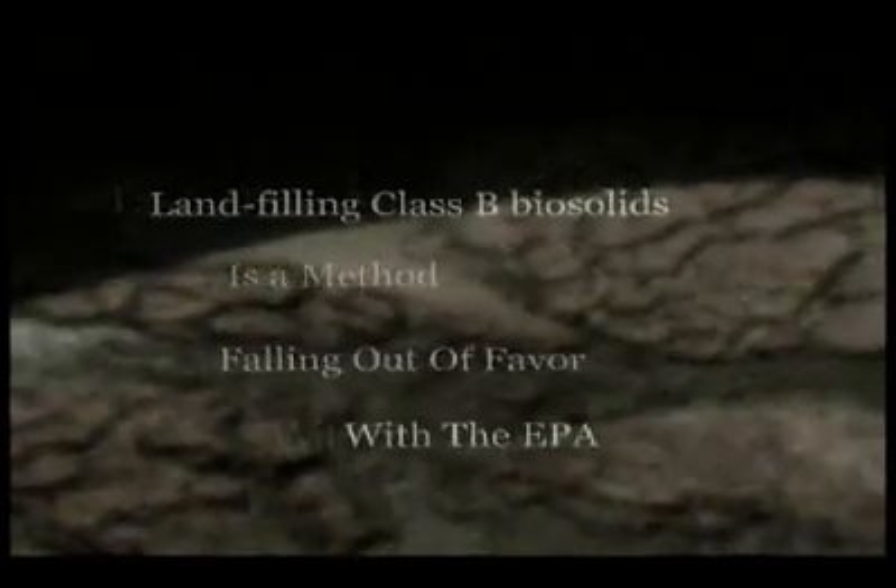What to do with biosolids generated by waste treatment plants? Landfilling Class B biosolids is a method falling out of favor with the EPA because of toxins in the treated material and the diminishing availability of landfills.